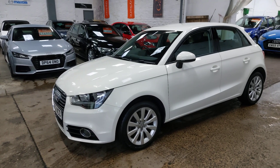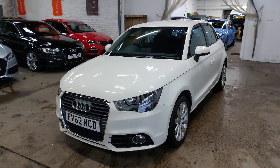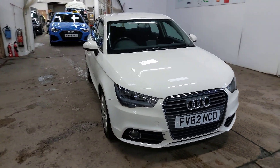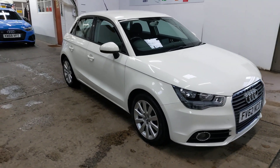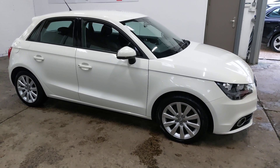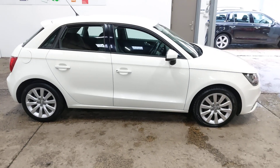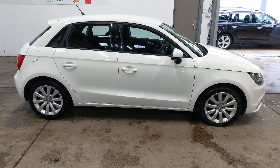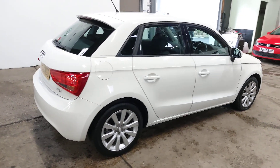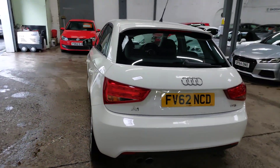Welcome to another walk-round tour of one of the cars we've got in stock. 62 plate Audi A1, 1.4 petrol TFSI Sport 5-door. Absolutely lovely little car, and benefit of being a 5-door as well. Great cars these A1s, and now they've come down to a reasonable price second hand, they're very, very sought after. This is an absolutely lovely little car all the way around, direct to us from main dealers.